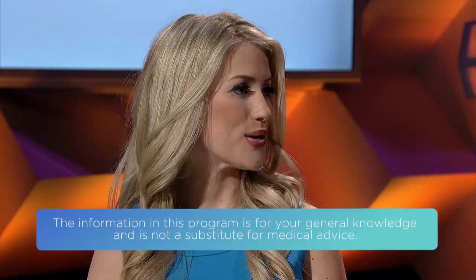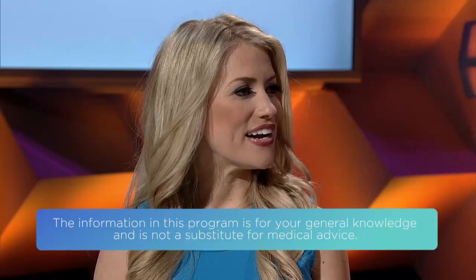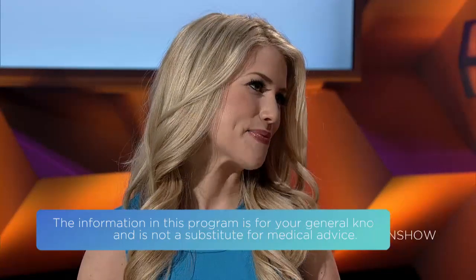Well, cauliflower is a cruciferous vegetable which has been known to help prevent the growth of cancer. Cauliflower is very versatile and contains fiber which can help improve our digestive health. So once we know all these great benefits about cauliflower, it's really hard not to love it. So now we just need to know how to prepare it.